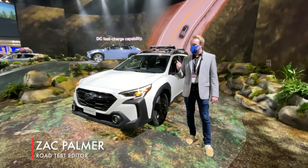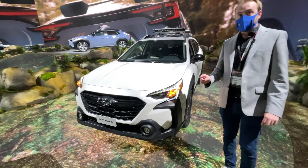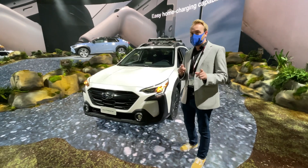I'm Zach Palmworth from AutoBlog, and right here behind me is the 2023 Subaru Outback. The Outback has a little mid-cycle refresh this year, so there are some new design touches that you might actually recognize from the Wilderness trim.